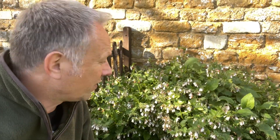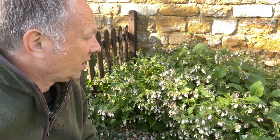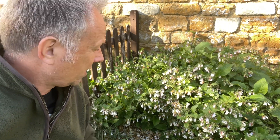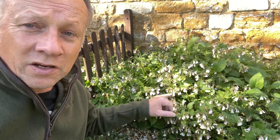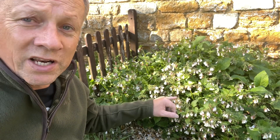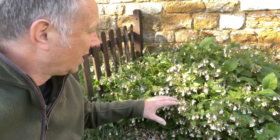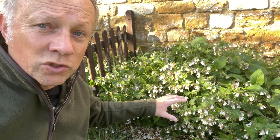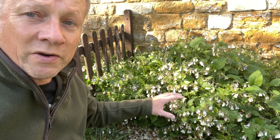Now, the first flush is going over now — comfrey. Absolute brilliant plant if you want to help invertebrates in your garden. You can see little bumblebees here now. This comfrey flowers really, really early in the spring — it's one of the first spring flowers here in the falconry centre. And it's a really important source of food for those early spring bumblebees. But it will go on flowering for weeks and weeks, and for bees it's absolutely brilliant.